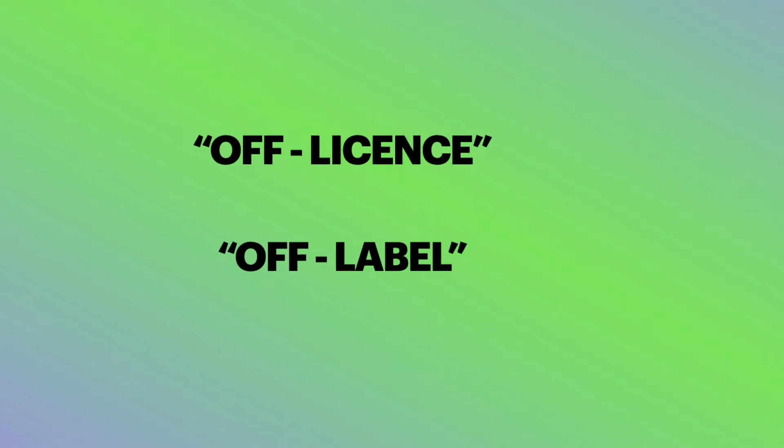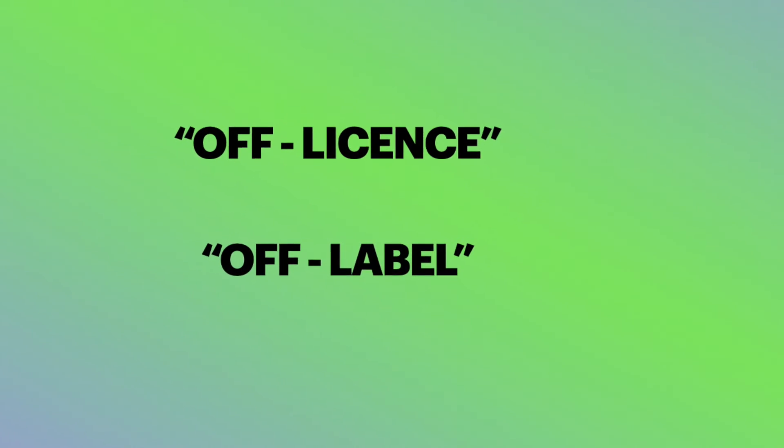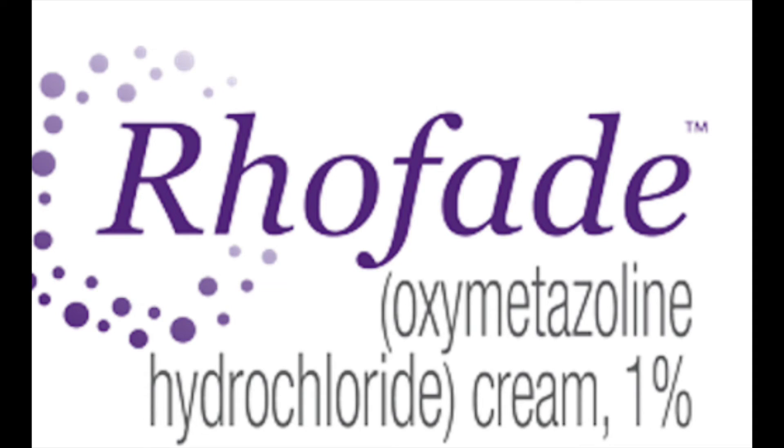Remember that this is off-license or off-label. If there are any side effects, it is best stopped. Ideally, if we can get hold of oxymetazoline cream from a country where it is produced, that would be the optimal way of treating acne scars. There is evidence, however, that nose drops containing oxymetazoline may also help. I hope you found this information helpful. Thank you for listening.